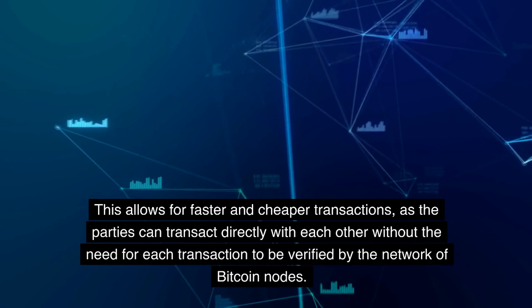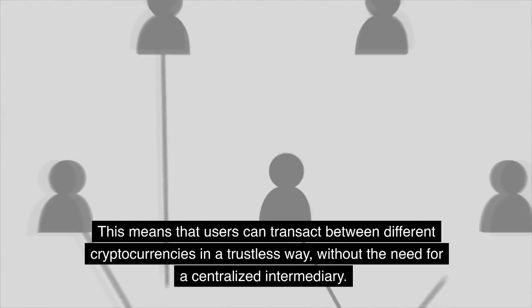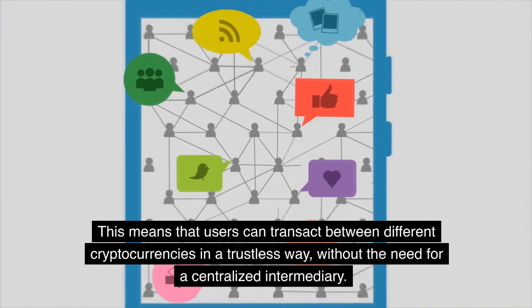The Lightning Network uses a technique called atomic swaps to allow for cross-chain transactions. This means that users can transact between different cryptocurrencies in a trustless way, without the need for a centralized intermediary.